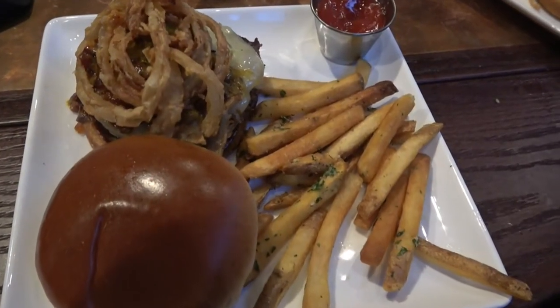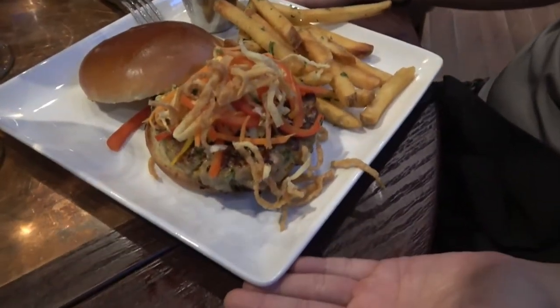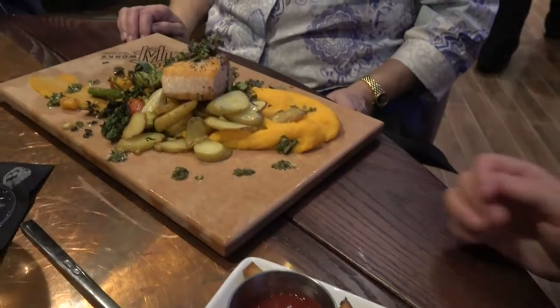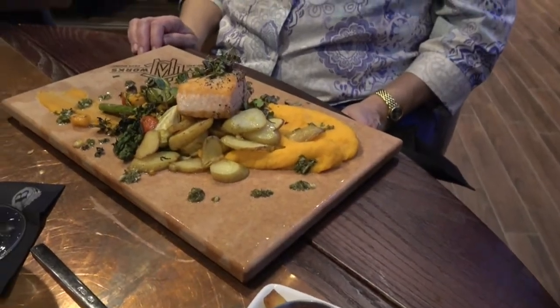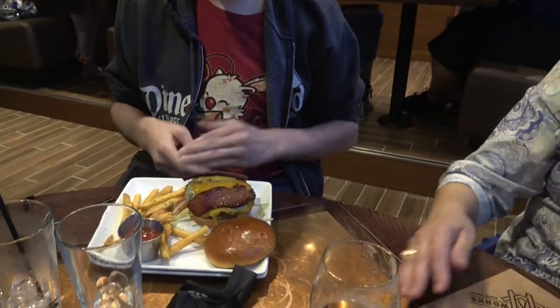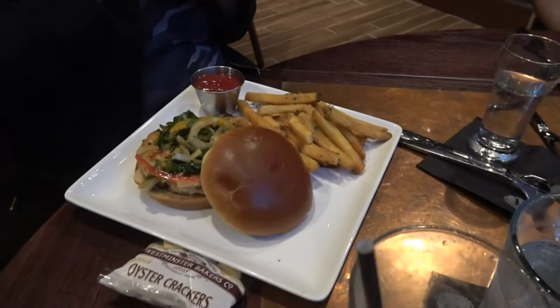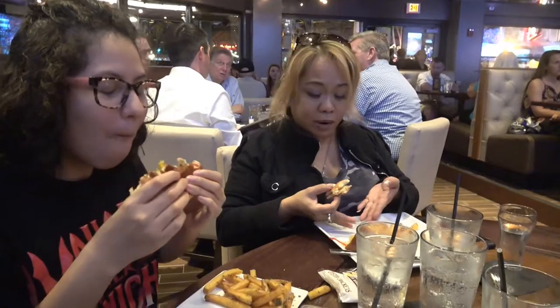Here's the smokehouse burger. This is the ahi tuna burger. That is the salmon platter — that looks amazing. Josh has the bacon cheeseburger with candied bacon. And this is the salmon burger. The salmon burger is delicious — I devoured half of mine already. It doesn't need anything. It's good the way it is. It's so juicy.